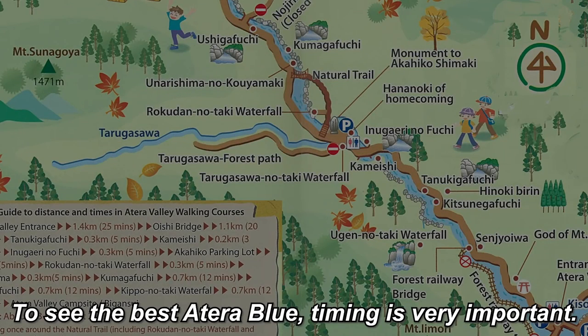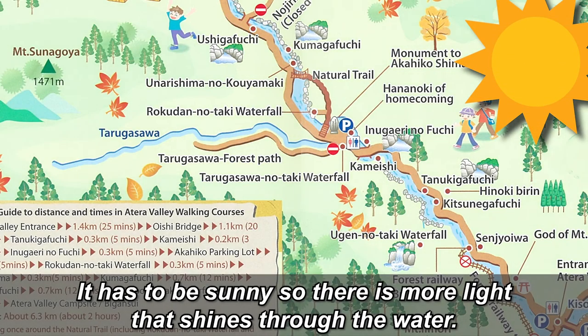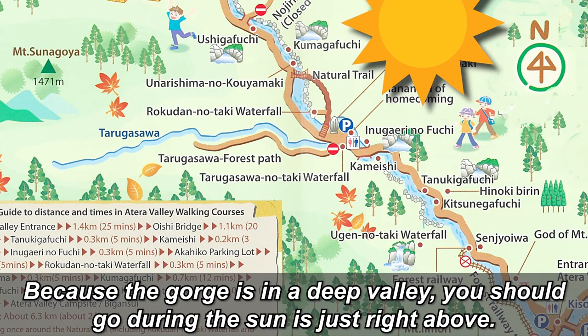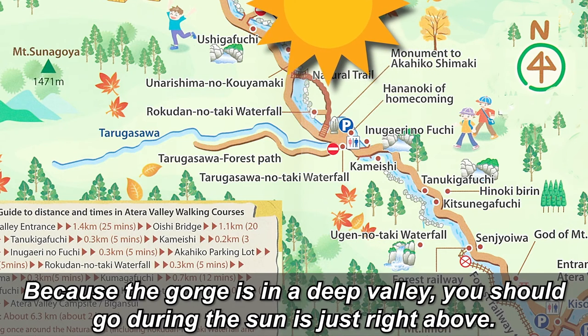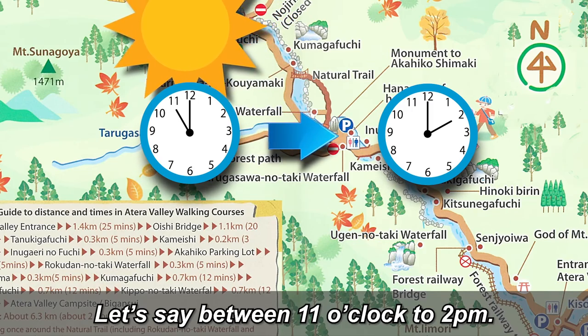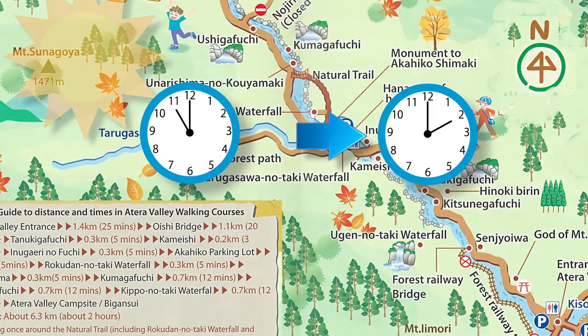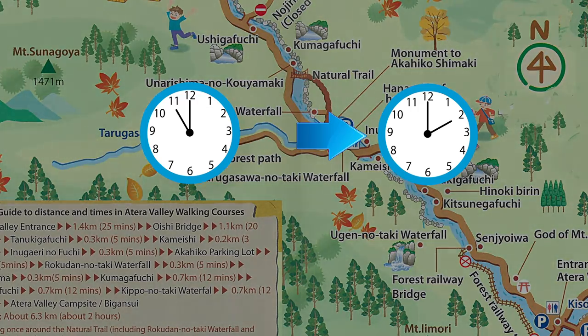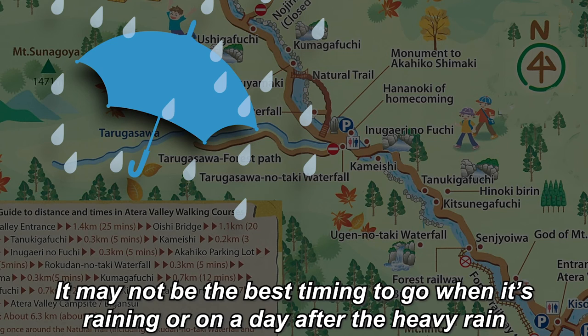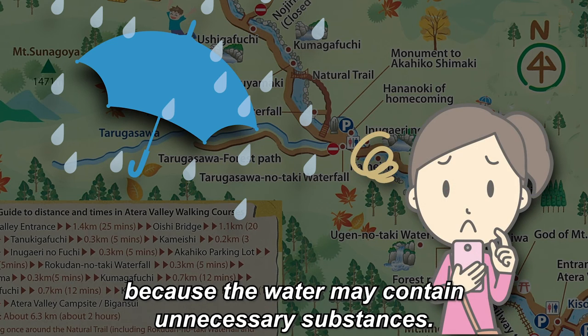To see the best Atera Blue, timing is very important. It has to be sunny so there's more light that shines through the water. Because the gorge is in a deep valley, you should go when the sun is just right above — let's say between 11 o'clock to 2 p.m. It may not be the best timing to go when it's raining or on a day after heavy rain, because the water may contain unnecessary substances.